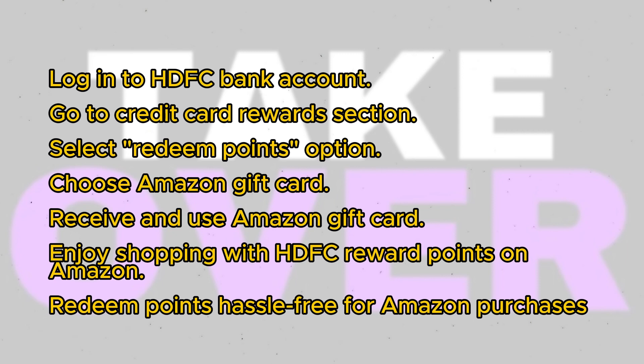Choose Amazon Gift Card as your redemption option. After selecting Amazon, you'll receive an Amazon Gift Card that can be used for purchases on the platform. It's as easy as that. With these steps, you can effectively utilize your HDFC Reward Points for shopping on Amazon.